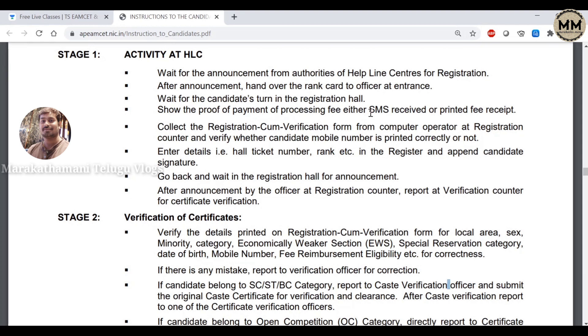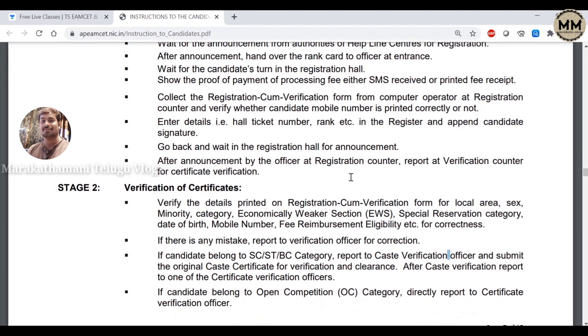If you need the Helpline Center, you need to enter. You need to enter with the verification officer. Then you need to enter the room. If you need the Helpline Center, you need to enter the hall ticket numbers. You need to enter the room and then go to the verification counter.